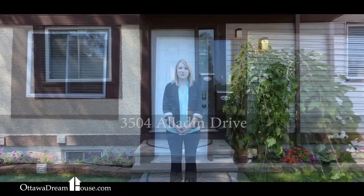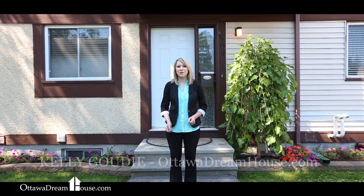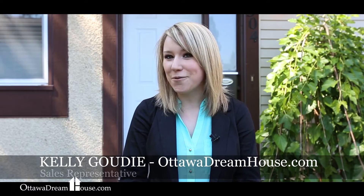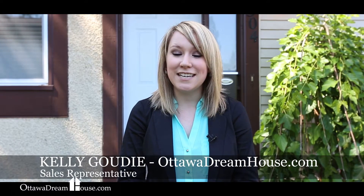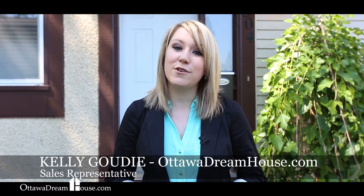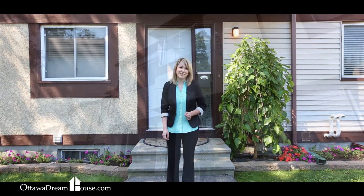Hi there, I'm Kelly Gowdy for the Ottawa Dreamhouse team. I'm here today to show you 3504 Aladdin Drive in desirable Blossom Park. This home I know is going to wow you. With an updated kitchen, wood floors, and ceramic tile throughout, this home is perfect for those of you looking to move into your first home or those looking to downsize. Come on inside and let's take a look.